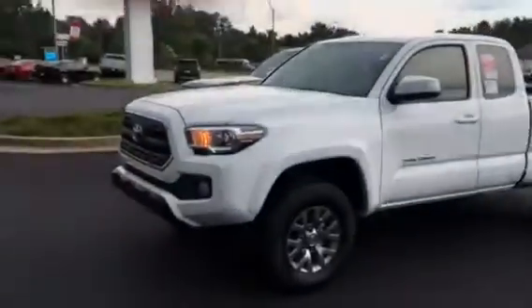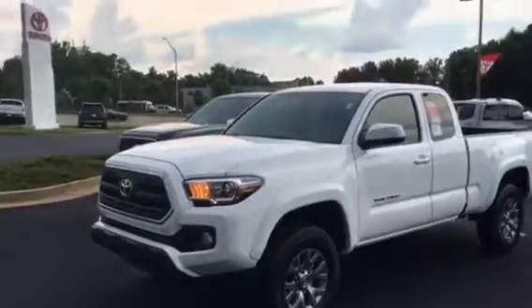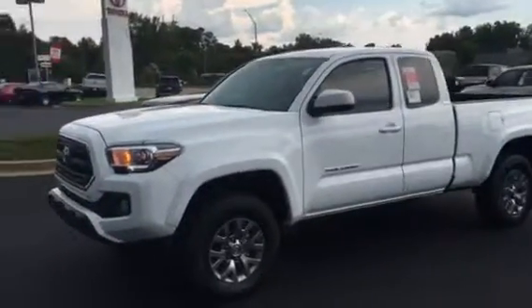I see you're still looking. I do have an access cab here on the lot. It may not be exactly what you're looking for, but it is an access cab if you want to come over and look at it and drive it.